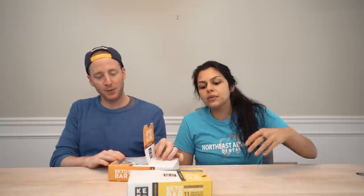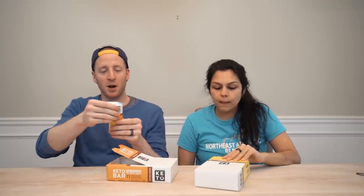Perfect Keto bars — they came out with two new flavors. We've tried these already. So this is salted caramel; both of them are pretty good. I wouldn't say either are home runs. I think the original flavor is better. This is my favorite flavor — the lemon poppy seed. I'm really impressed at how good it is.